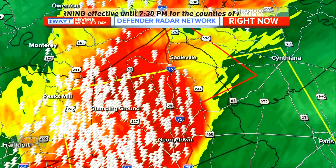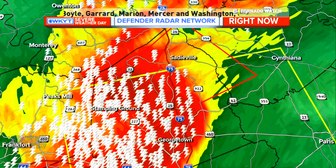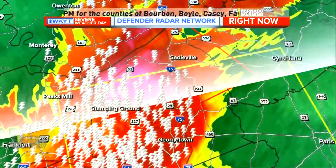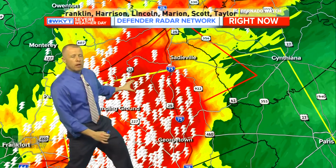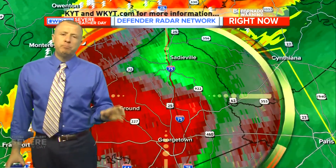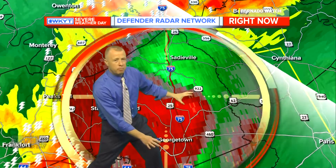Sirens are going off in Georgetown, as expected with that tornado warning out until 7:15 for part of Scott County into Harrison County. They've had confirmed 57 mile-per-hour gusts so far in Georgetown. On the Defender radar network, we're looking at basically a bow echo shape. I want to pull up the velocities — we're going to look at the top of that bow where you can get a spin-up of a weak tornado, which is why we have that tornado warning. The winds coming through here, with or without a tornado, may be 70 miles an hour plus in some areas.